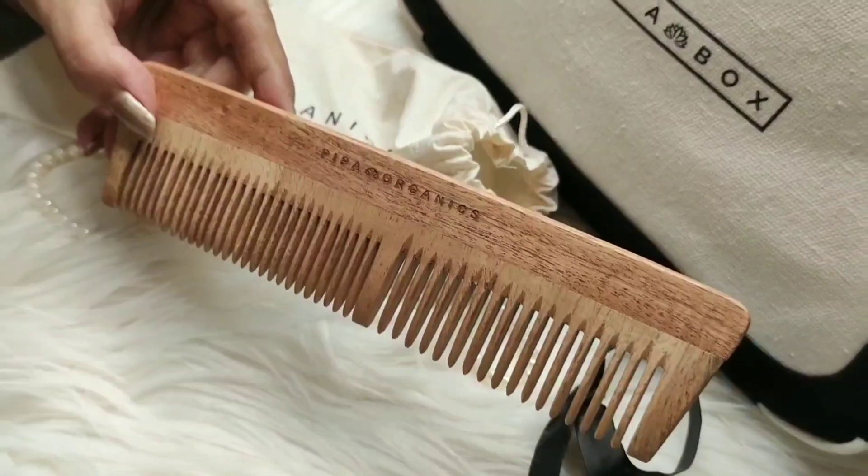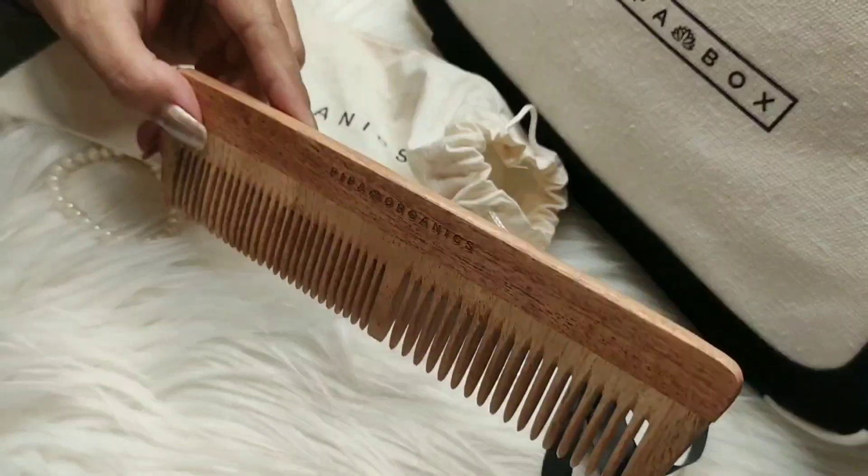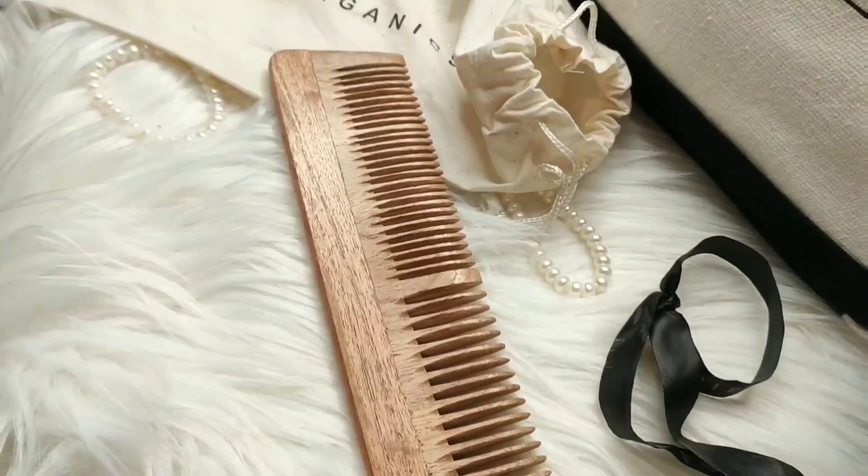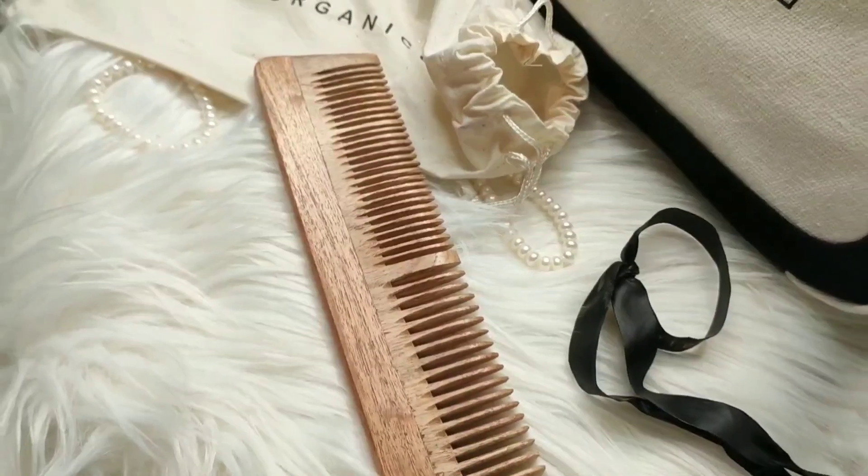This is a wooden comb that will keep our scalp dandruff and infection free. I really like using wooden combs.